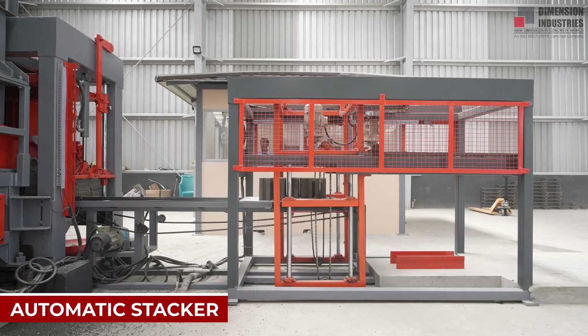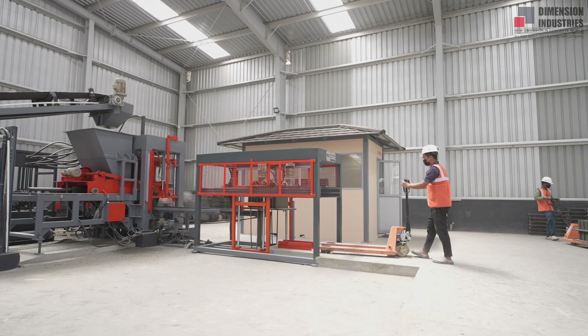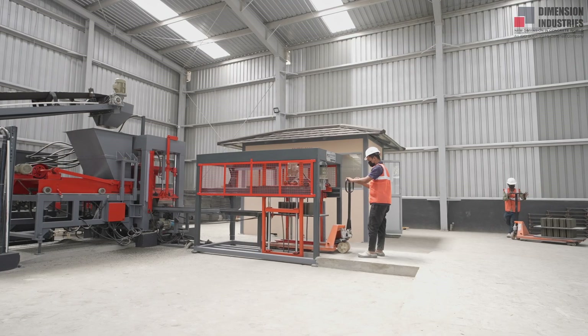Finally, the automatic stacker carefully lifts and organizes casted bricks, reducing manual handling, cutting labor costs, and increasing overall efficiency.